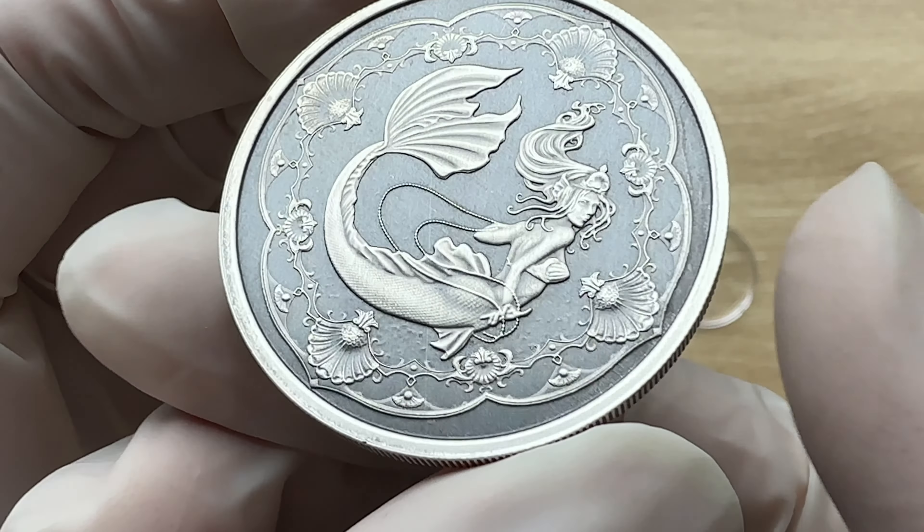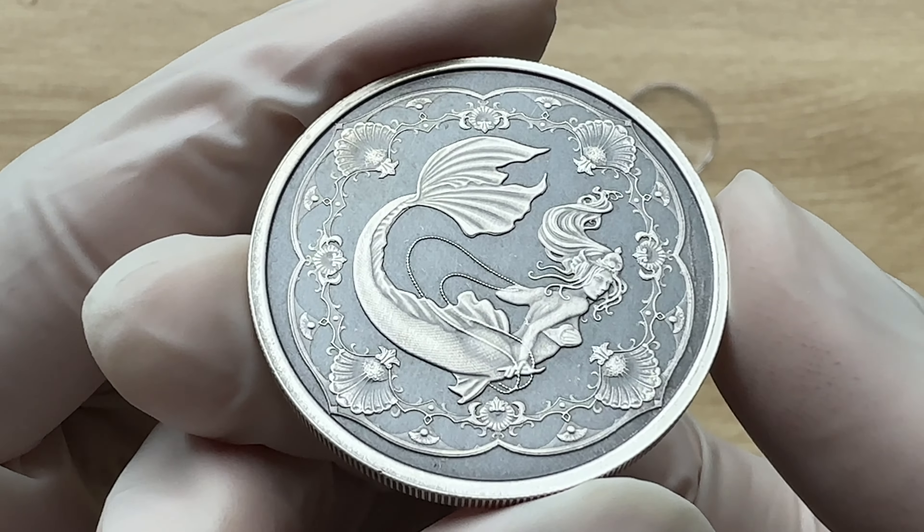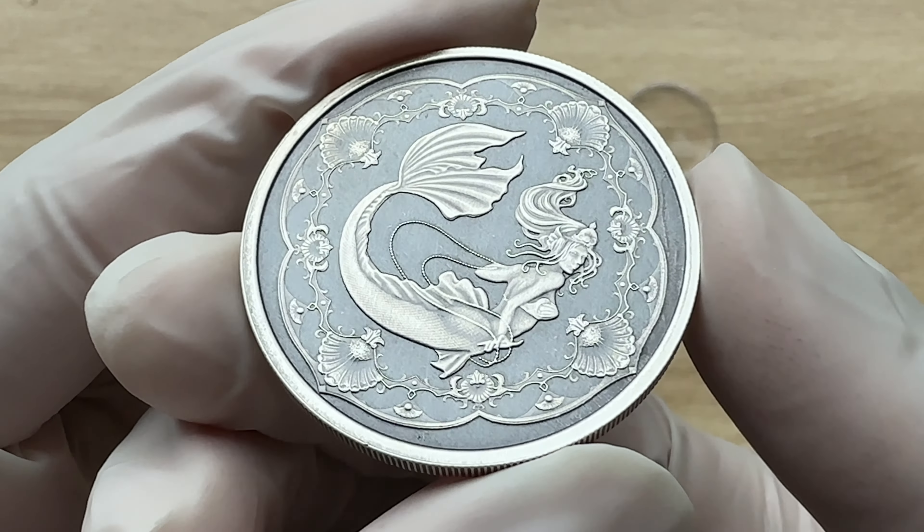Looking at the reverse side of this particular coin, a Sea Mermaid is being depicted. In this rendering, you will notice that she holds a string of beautiful pearls. She is seen actually holding a string of beautiful pearls, and this is a reference to Chinese myth, which imagines the tears of mermaids becoming pearls.